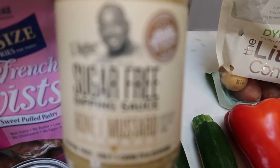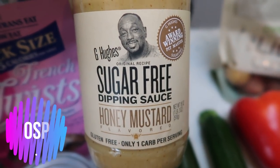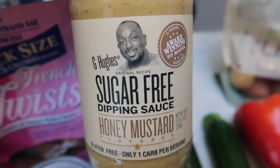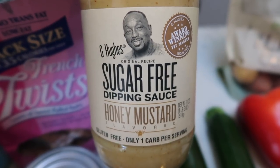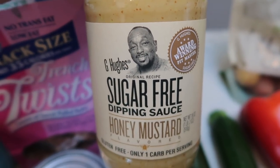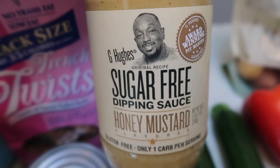And then I finally found this at my Walmart — this is the G Hughes sugar-free honey mustard. I'm a honey mustard fanatic, so I'm super excited that I can have it for zero points. So check your local Walmart for the G Hughes products — that's where I seem to find the majority. I actually have the ketchup, the teriyaki, the honey mustard, and the barbecue sauce. They're all phenomenal.